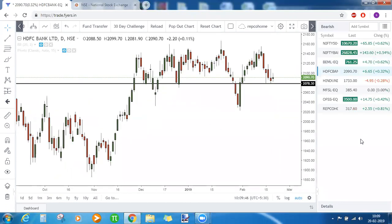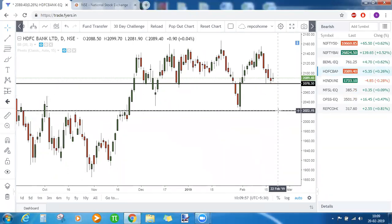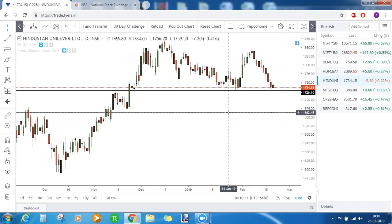HDFC Bank is bearish below 2078 — below that level a long bearish rally can be seen until 202 with no support in between. Hindustan Unilever is bearish below 1726; below that it can fall at least until 1662 because there are no visible supports on the left in that zone.